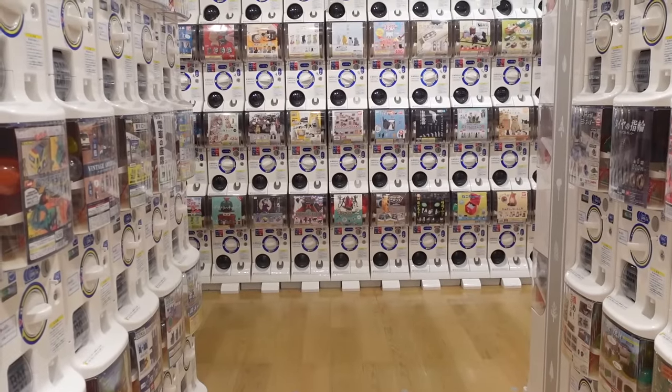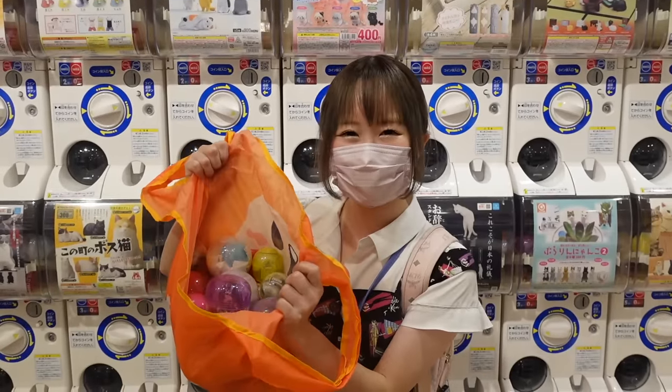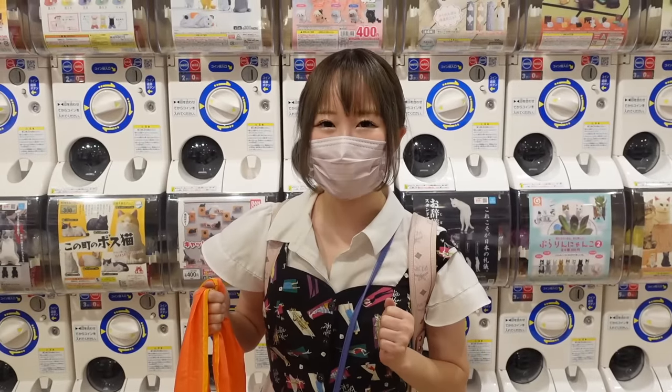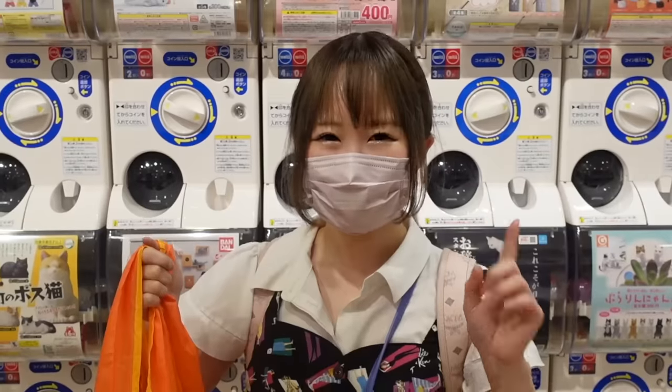Hopefully I can come back real soon to do more, and we are done with the $100 challenge. There's so many capsules — they're so different from last time. I've never opened any of these, I'm so excited. Let's go back home!